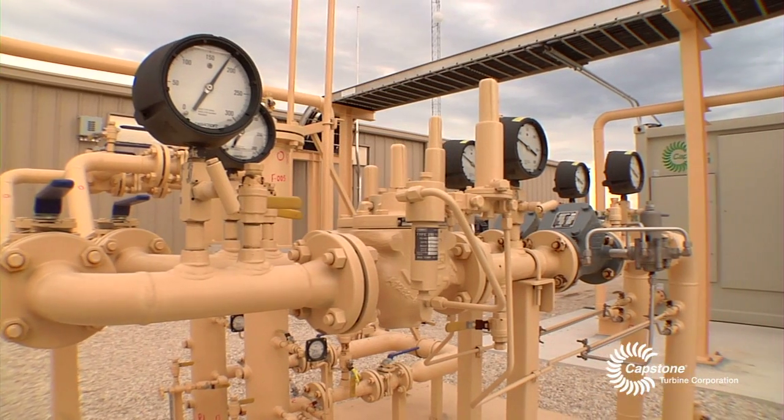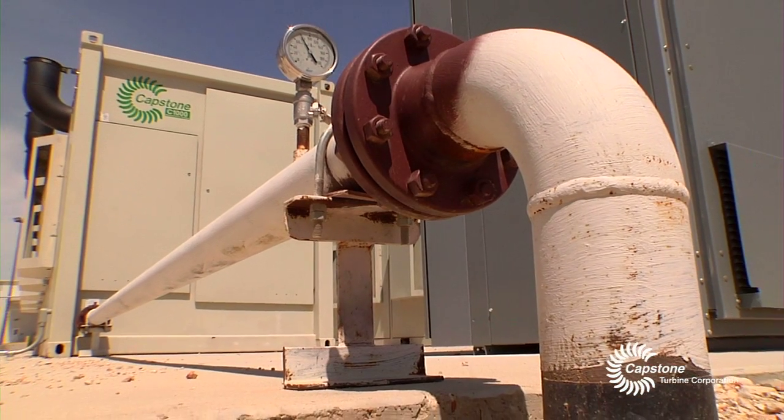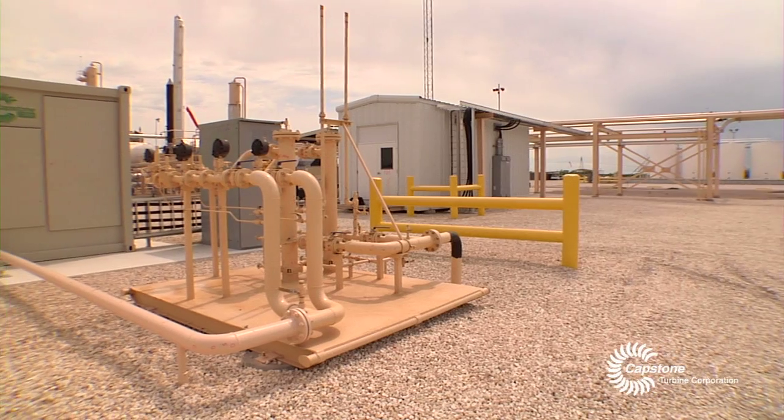As long as you have natural gas power to it, you've got electricity. It runs off the natural gas that's coming into the plant — it's self-sufficient off of our own gas. With all the natural gas we have down here, needing something this size and running off our own gas, which we can provide and control our own destiny on, it just made perfect sense.